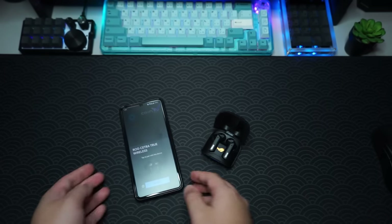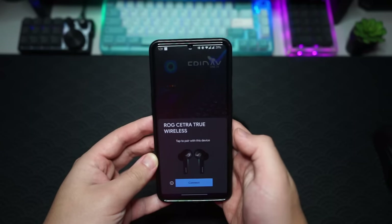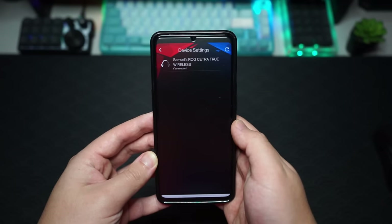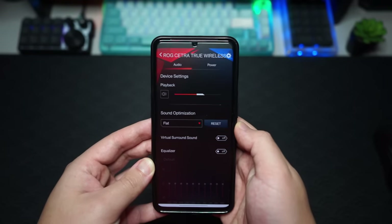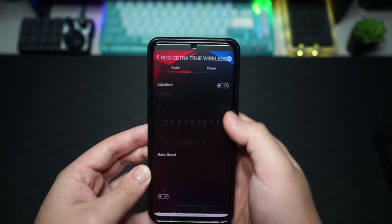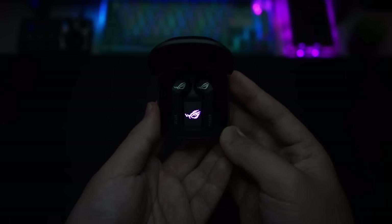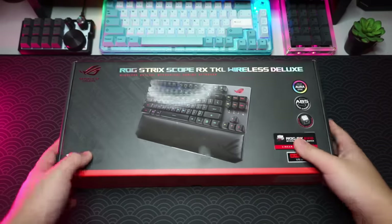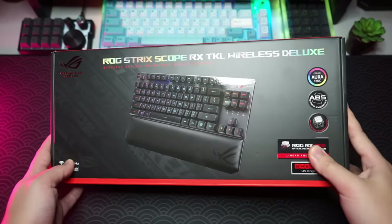These headphones use touch controls with pre-built functions and actions on each side. If you want to further configure them, you can download the Armory Crate app available on the Play Store and App Store to adjust the equalizer to your liking. The two things I like most about these headphones are the low latency mode and of course the RGB.